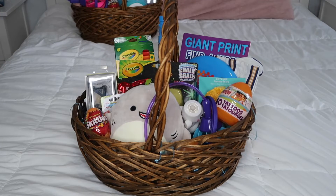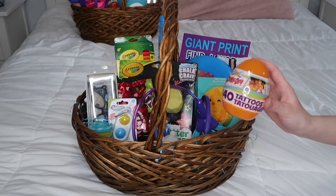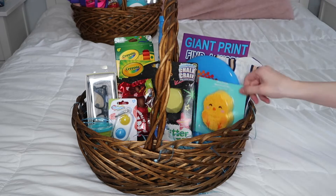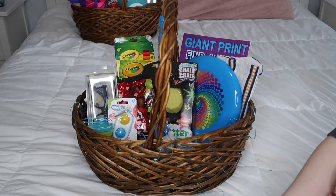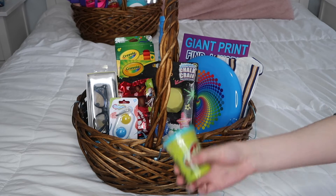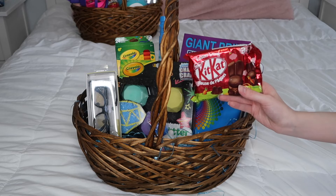This is Caden's basket. We have a shark Squishmallow, some Scooby-Doo tattoos, a Skippet, some Play Foam, some M&Ms, some Skittles, a package of Play-Doh, and a fidget keychain.